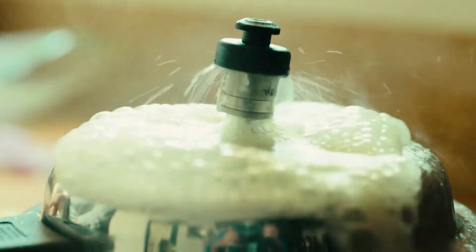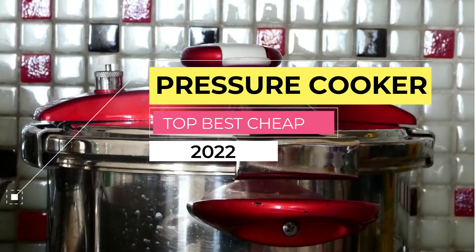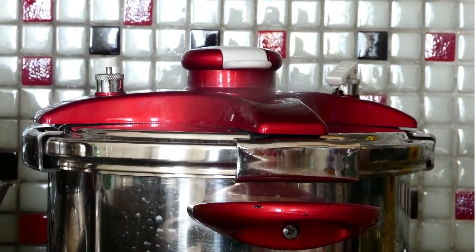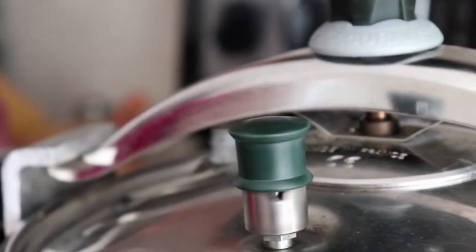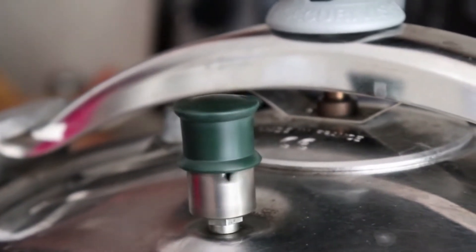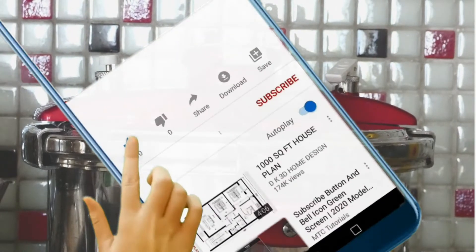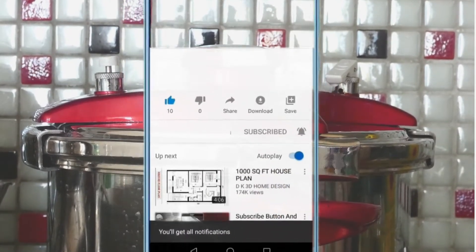Welcome to another video. We independently test, research and review different pressure cookers and put together a list of options that will fit different types of buyers — whether you are looking for performance, quality, price, or particular use. We've got you covered. Make sure to watch the entire video as our list consists of the best pressure cooker in each specific category. I've included links in the description box below, which are updated for the best prices. Like the video, comment, and don't forget to subscribe and hit the notification bell for more videos like this.